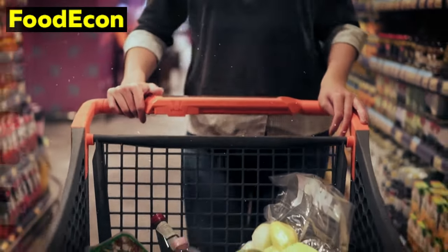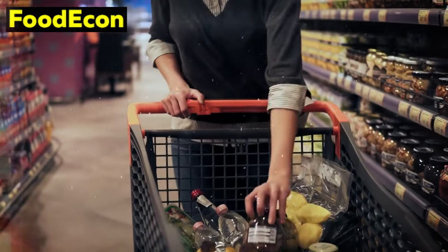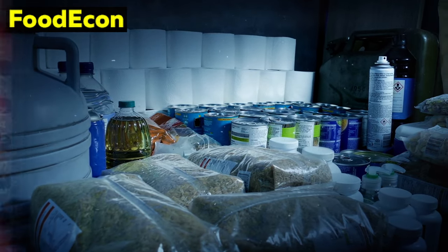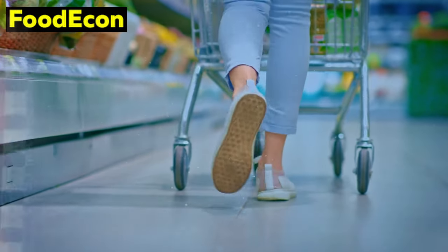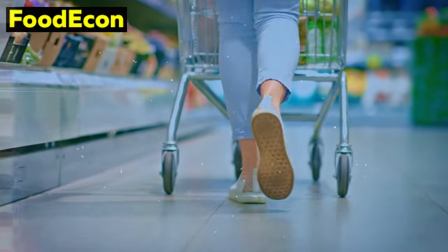In times of economic uncertainty, being prepared with a strategic emergency food stockpile becomes paramount. Today, we delve into a crucial aspect of emergency preparedness: affordable and reliable food staples that can sustain you through challenging times. Our focus is on the practicality and nutritional value of these staples, ensuring you're equipped for unforeseen circumstances.